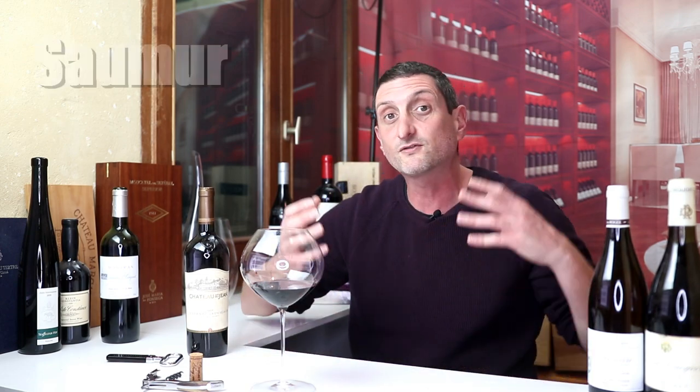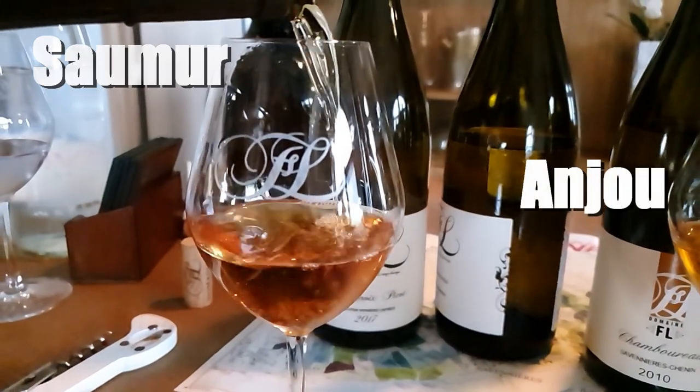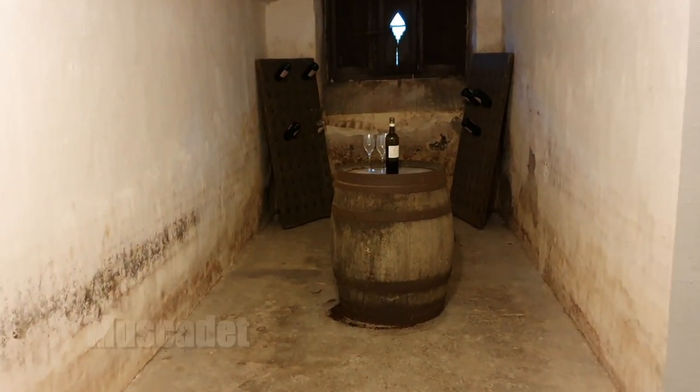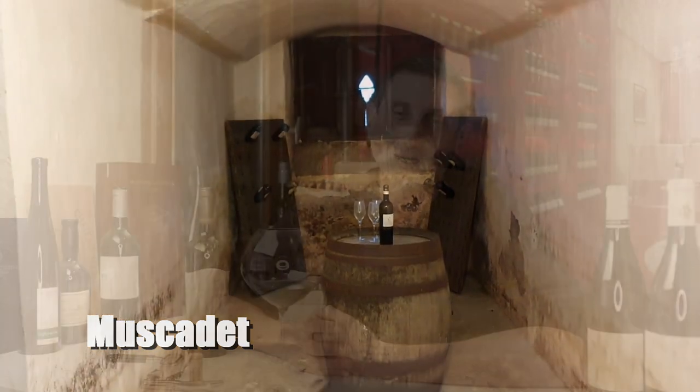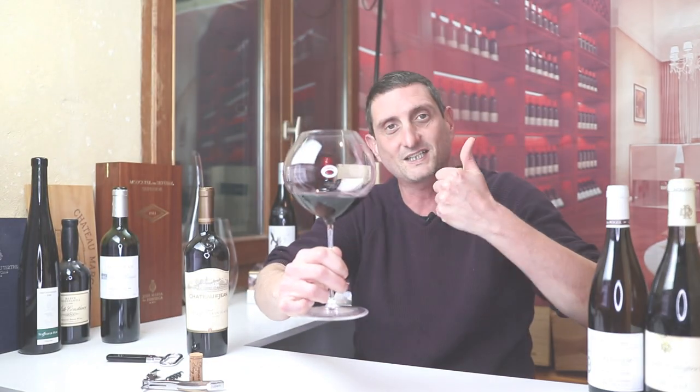If you've enjoyed this video, please share it with your fellow wine-loving friends and give it a thumbs up to support my work. In the next episode I'll take you further down the Loire River to learn more about the sparkling wines of Saumur, the Chenin Blanc wines of Anjou, and we'll also taste the delicious crisp dry whites of Muscadet. I will see you soon in the wonderful world of wine. Au revoir, à bientôt — thanks for the support, guys. Cheers!